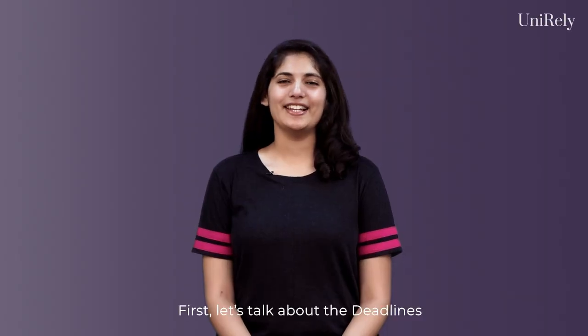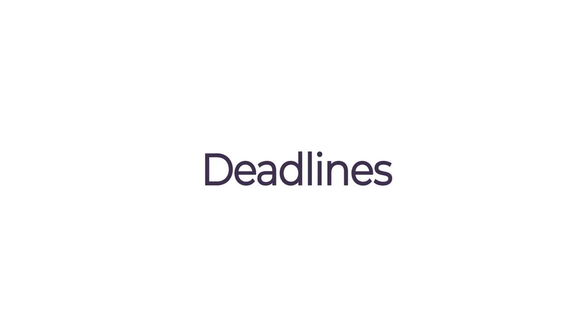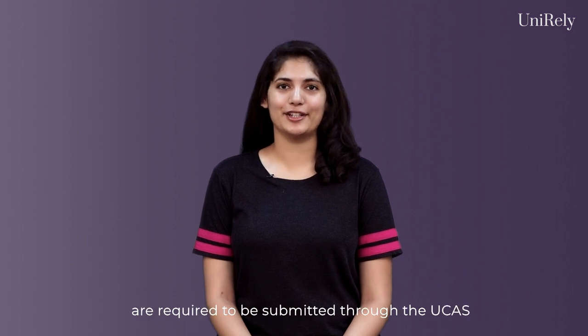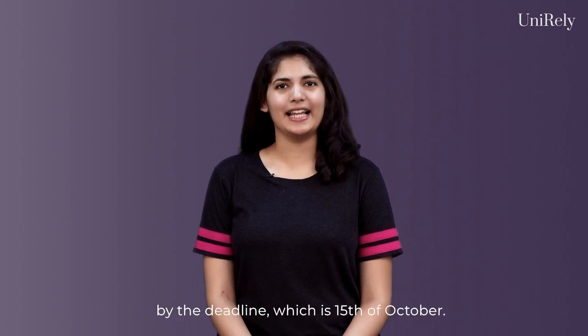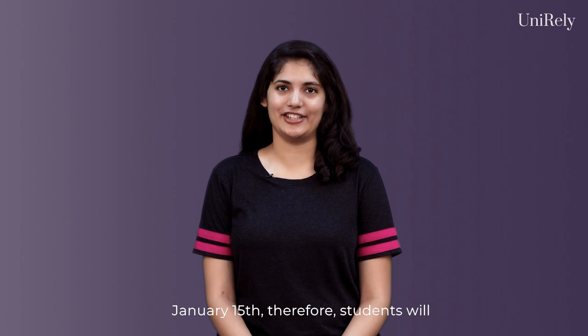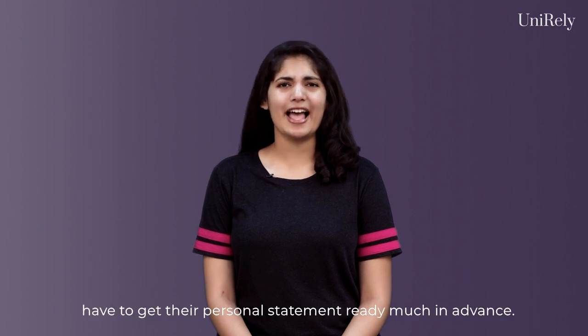First, let's talk about the deadlines for these universities. Applications to Oxford and Cambridge are required to be submitted through UCAS by the deadline, which is the 15th of October. The general deadline for other universities is January 15th. Therefore, students will have to get their personal statement ready much in advance.